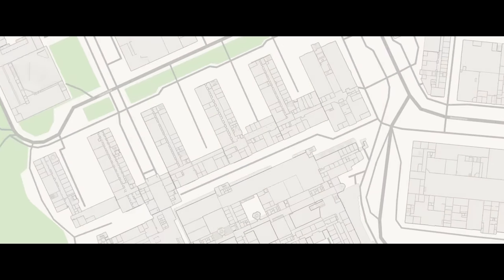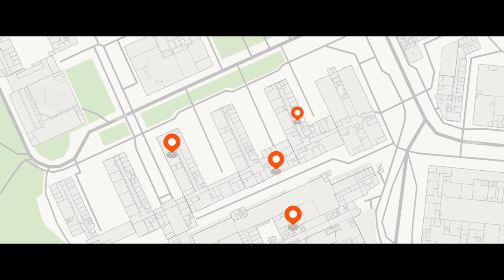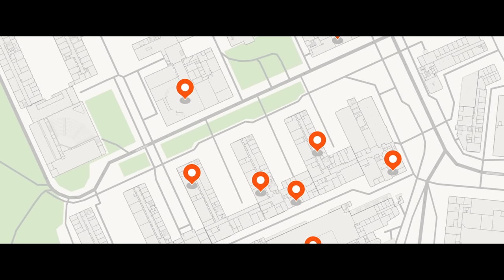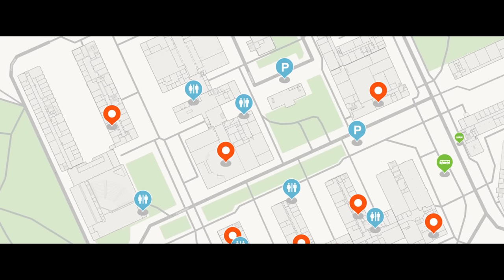With Indoor Maps, we show you exactly where everything is – lecture halls, offices and the meeting room you've never heard of. Explore categories like toilets, or outside parking and bus stops.